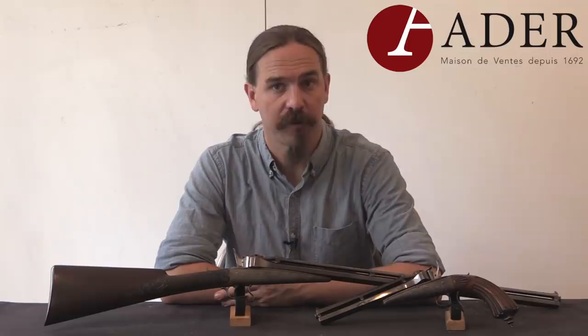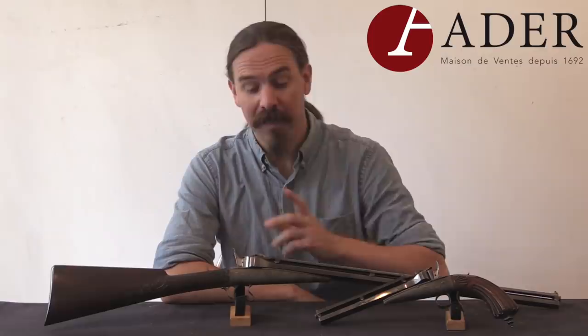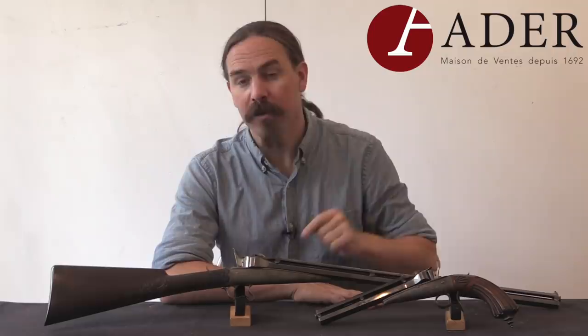Hi guys, thanks for tuning in to another video on ForgottenWeapons.com. I'm Ian McCollum, and I'm here today at Eder in Paris taking a look at a pair of Colette gravity guns — a pistol and a rifle.